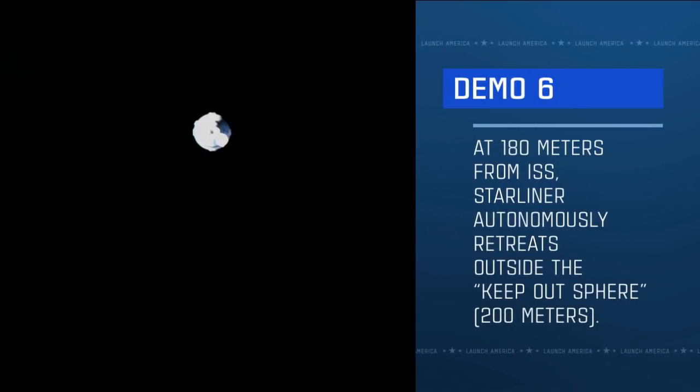Rendezvous reports that Starliner is executing Demo-6: it is retreating from the International Space Station just as it's supposed to. Starliner is retreating and is expected to hold at 200 meters. This retreat will take Starliner just to the edge of the Keep Out Sphere — that imaginary boundary about 200 meters from the space station.